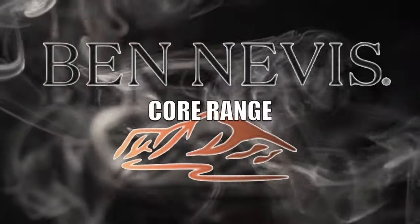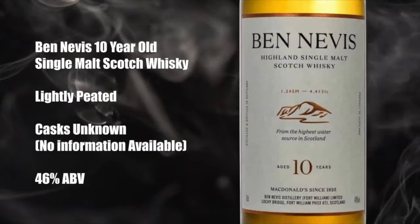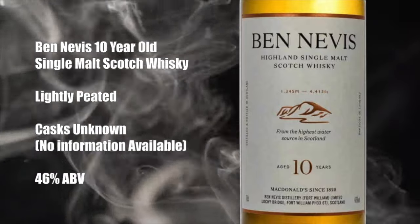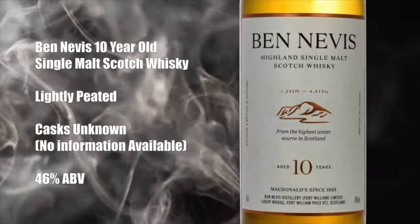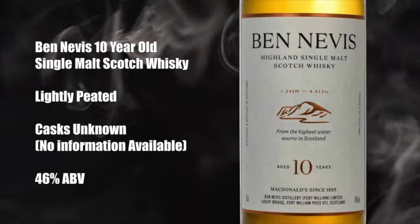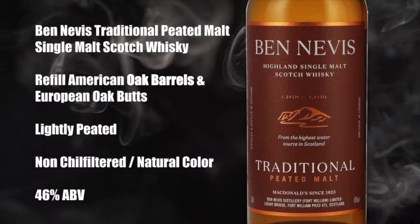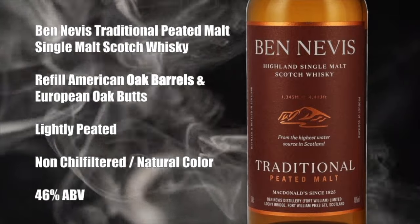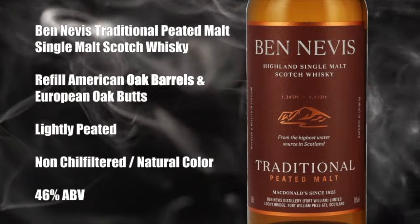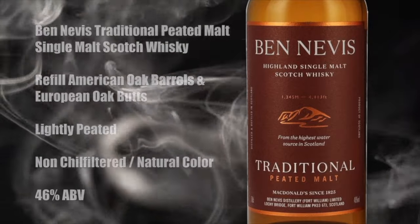The Ben Nevis core range: the Ben Nevis 10-year-old single malt Scotch whiskey is lightly peated. I could not find any information on what casks are used — I would guess probably ex-bourbon casks — bottled at 46% ABV. The Ben Nevis Traditional Peated Malt Single Malt Scotch Whiskey uses aged refill American and European oak barrels and butts. It is lightly peated, non-chill filtered, natural color, and bottled at 46% ABV.